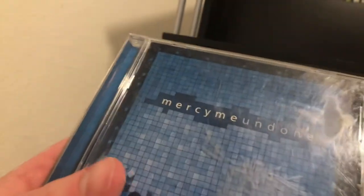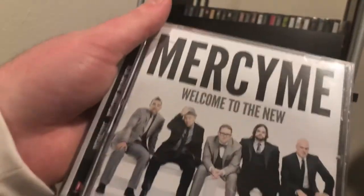Oh no — that's 'Undone,' never mind. And this is 'Welcome to the New.' Sorry guys, I slipped up there.